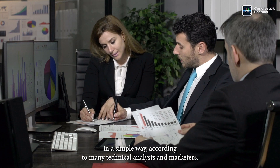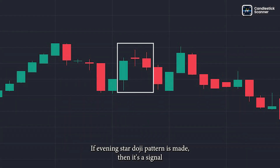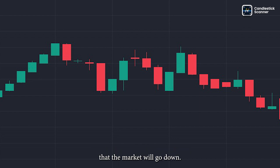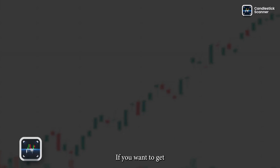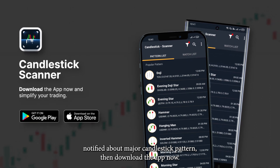In conclusion, according to many technical analysts and traders, if an Evening Star Doji Pattern is made, then it's a signal that the market will go down. If you want to get notified about major candlestick patterns, then download the app now.